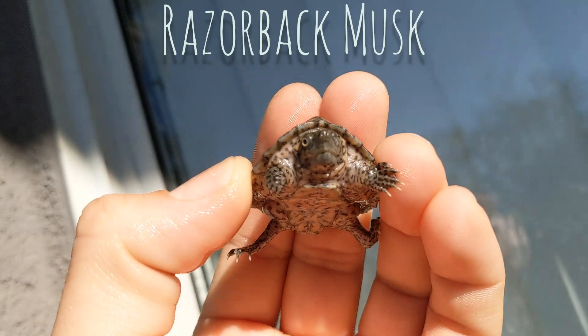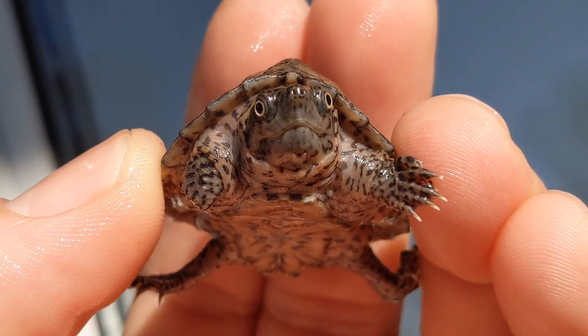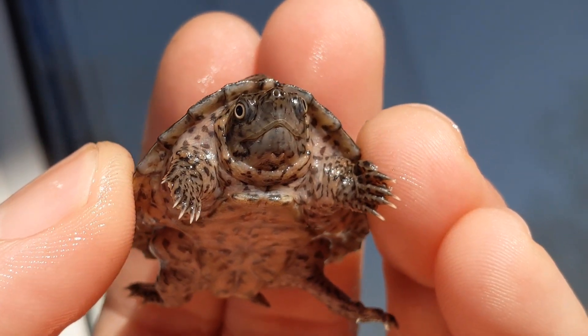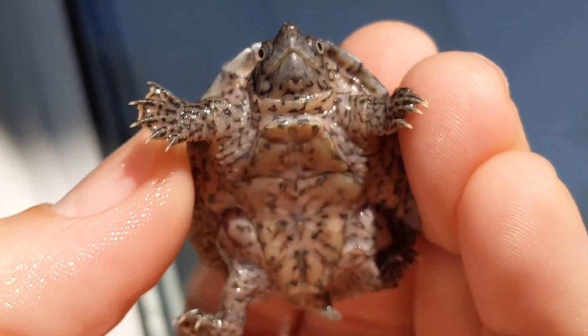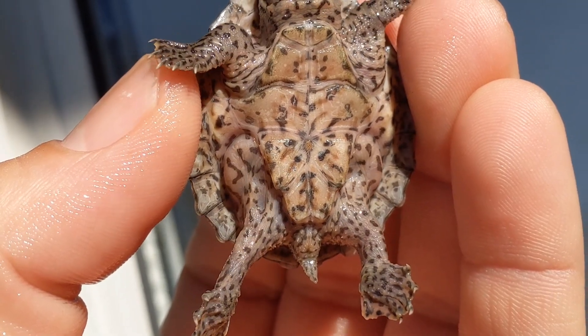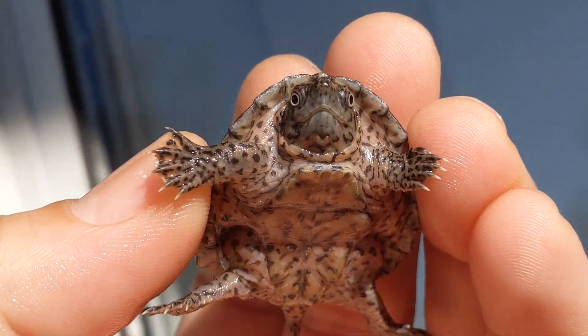Their body is typically gray-brown in color with black spotting on the arms, legs, and head. The heads on these tend to have a bulbous shape to them. They have a long neck, short legs, and a sharp beak. The plastron has only one hinge and stays small. These turtles stay fairly small at about 5 to 6 inches in length as adults.